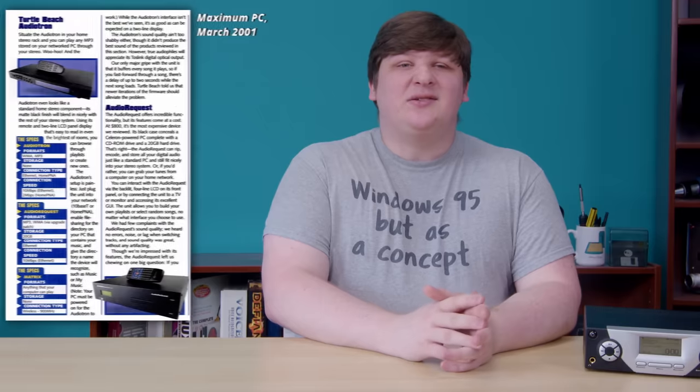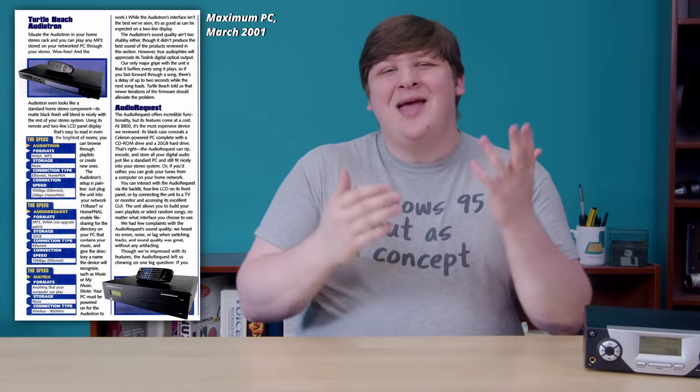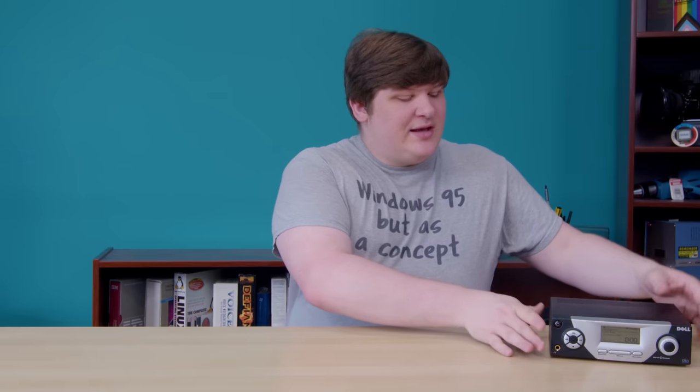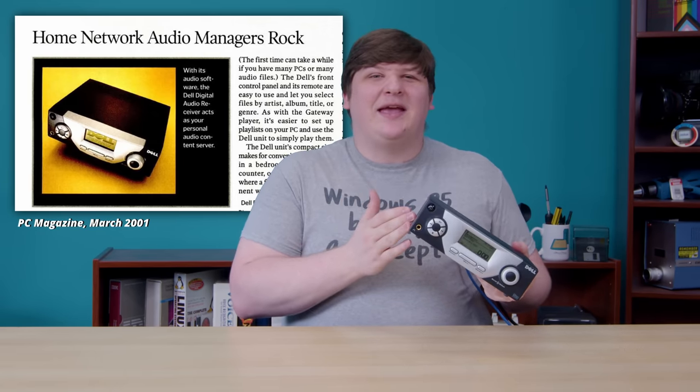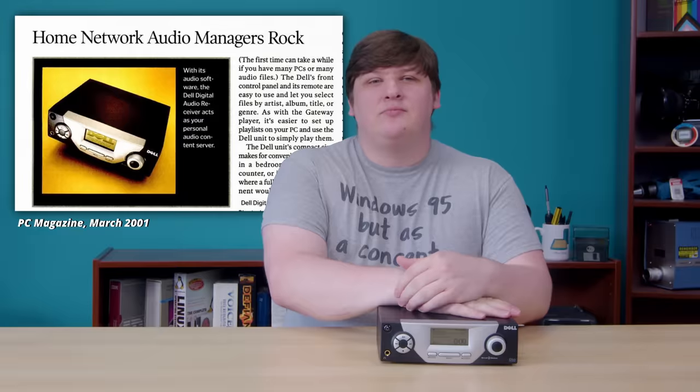On the other hand, home networks were just becoming practical, so the network audio player was becoming feasible. By 2001, there were a handful of devices on the market that could play MP3s directly off your hard drive over a network, and I think this was always a much better idea than putting a whole iPod in your hi-fi system. You just have one central copy of your whole library; you don't have to keep multiple devices in sync, and you don't have a spinning hard drive sitting in your stereo rack eating up power. This is one of those devices — one of the earliest network audio players I'm aware of, and I really like it.